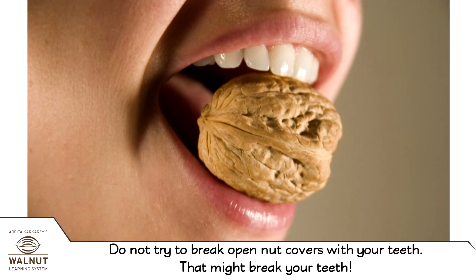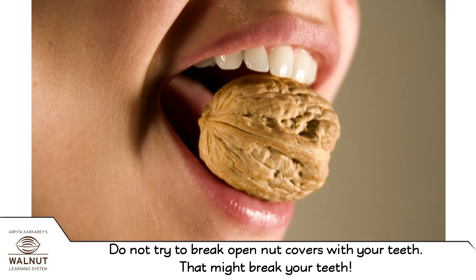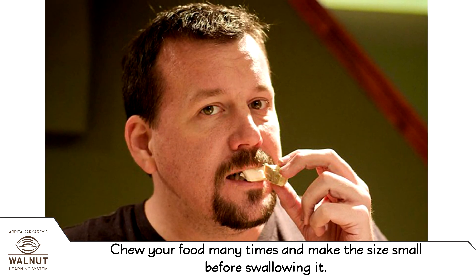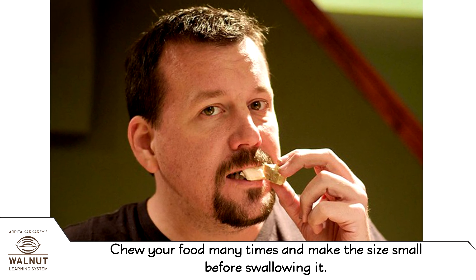Do not try to break open nut covers with your teeth — they might break your teeth. Chew your food many times and make the size small before swallowing.